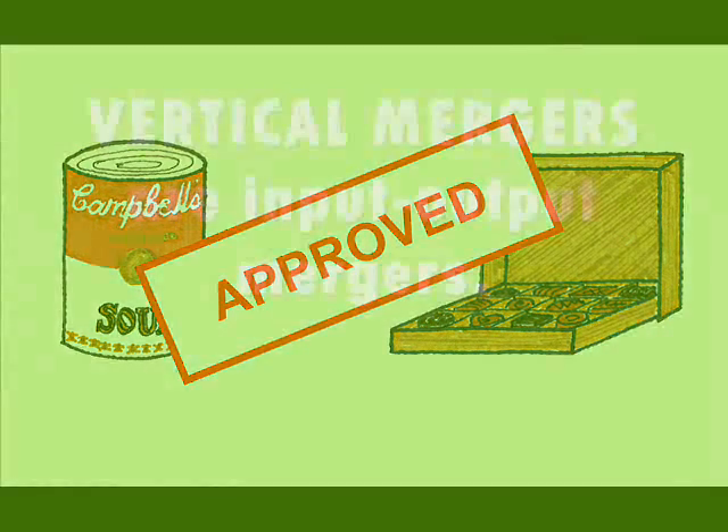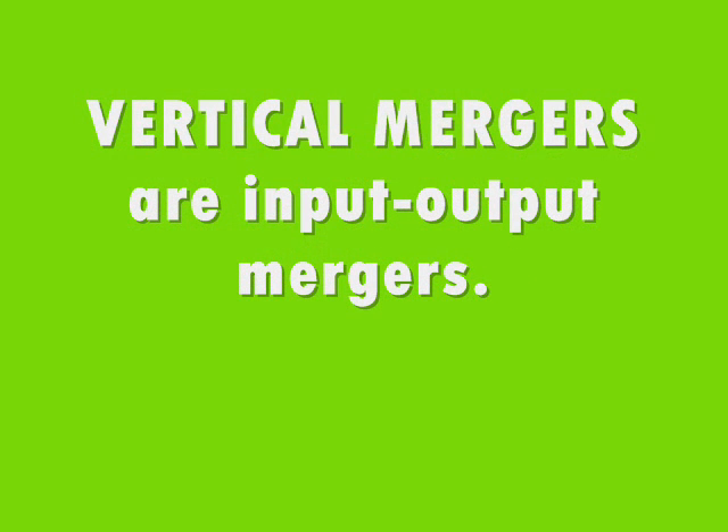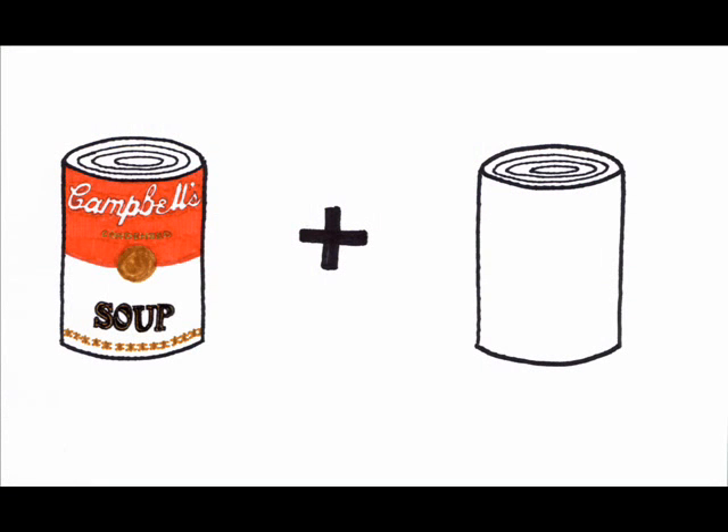2. Vertical mergers are input-output mergers. This means that a firm that produces a product merges with a firm that produces a resource used in the production of that product. For example, what if that soup company acquires the company that makes the cans that the soup comes in? This is actually cost-reducing, i.e., efficiency-enhancing.